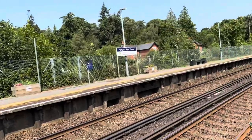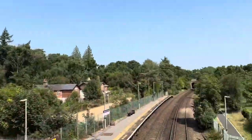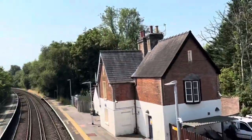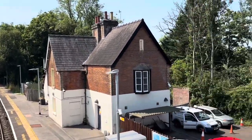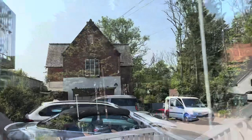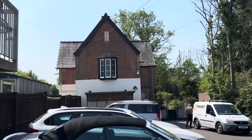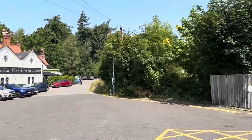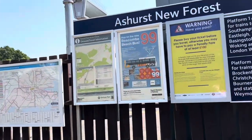This is Ashurst New Forest. Here's a view from the footbridge. There's the old station house — what I imagine to be the old station house. There's a pub there too, with the usual posters.